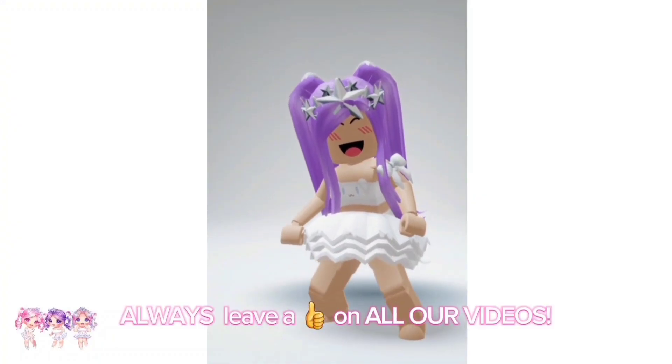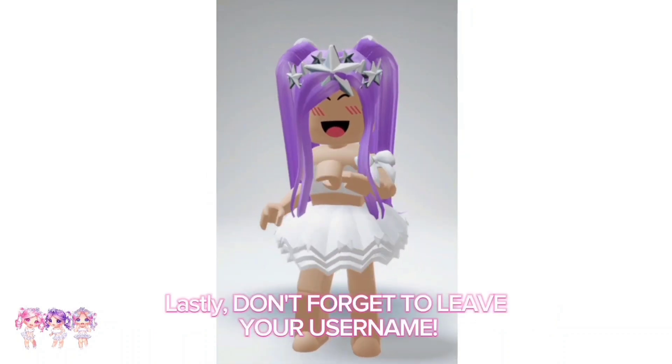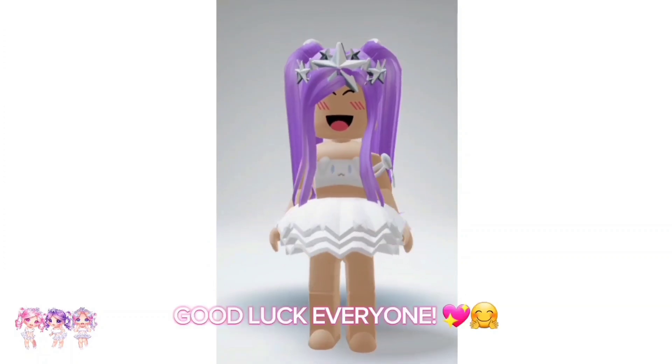Always leave a like on all our videos! Lastly, don't forget to leave your username! Winner will be announced Sunday, April 2nd, 2023! Good luck everyone!